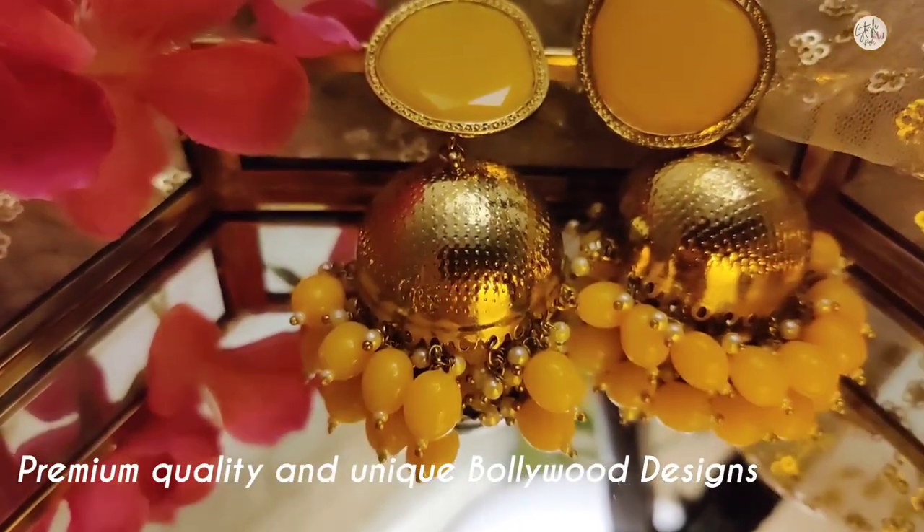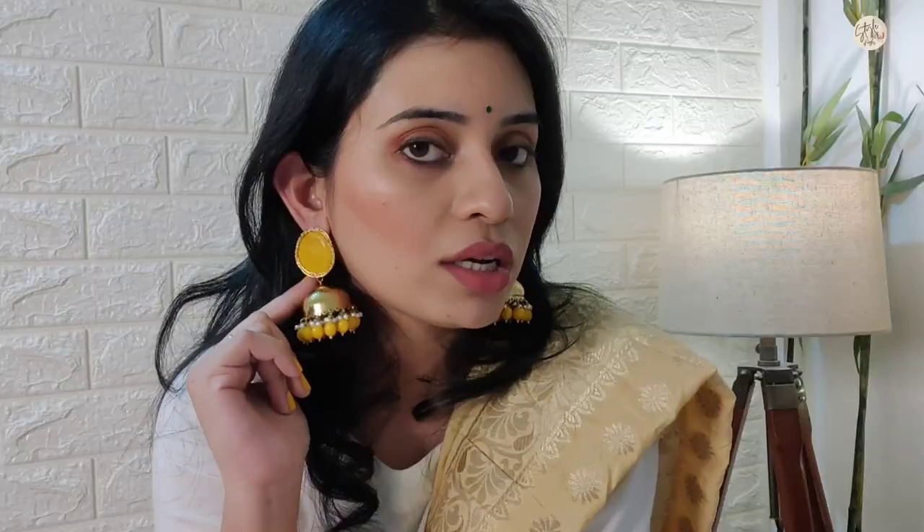My next jewelry is these earrings that I have already worn because I like them so much. The best part about Bling Bag Boutique is that all the jewelry is very lightweight, elegant, and rich looking. This is a Bollywood inspired jhumka in yellow color. You will get all color options, and because it is lightweight, you can wear it all day without feeling any heaviness.